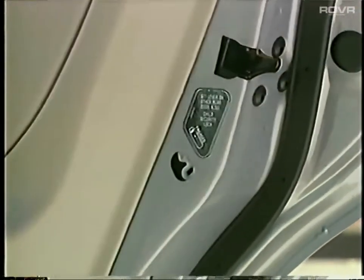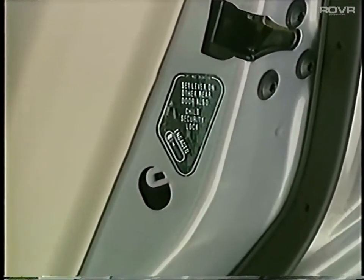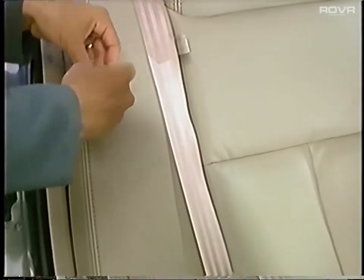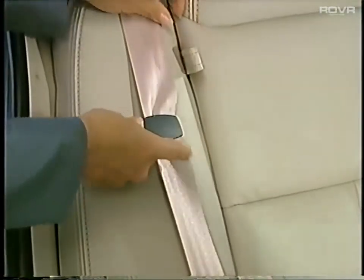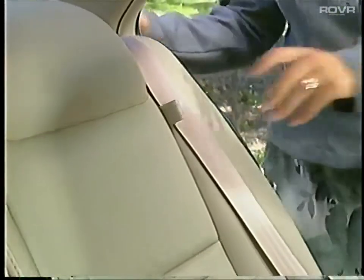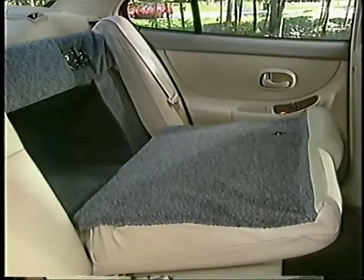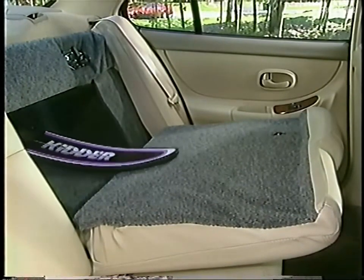Now take a look at the back seat. Observe Intrigue's standard rear child security door locks, which when activated prevent unwanted opening of doors from the inside. Rear shoulder belt comfort guides reroute the rear shoulder belts away from the neck of smaller passengers for a more comfortable fit. Two standard fold-out cup holders in the rear seat allow convenient access for rear seat passengers. Finish with the added versatility of a 60-40 split-folding rear seat featuring easy-to-use pull straps for convenient trunk access.